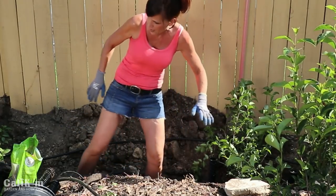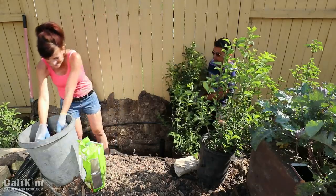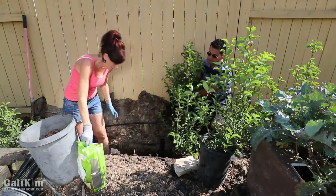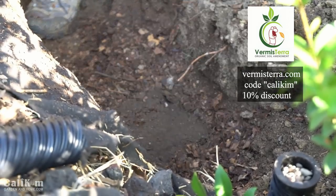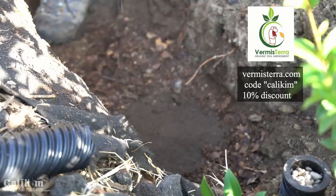I'm just going to place another tree over here. Camera guy, we've got two more to plant — you ready? This is going to be fun. Our compost, more worm castings. Pick up some Vermisterra products at Vermisterra.com and make sure to use my code KALIKIM for a 10% discount.